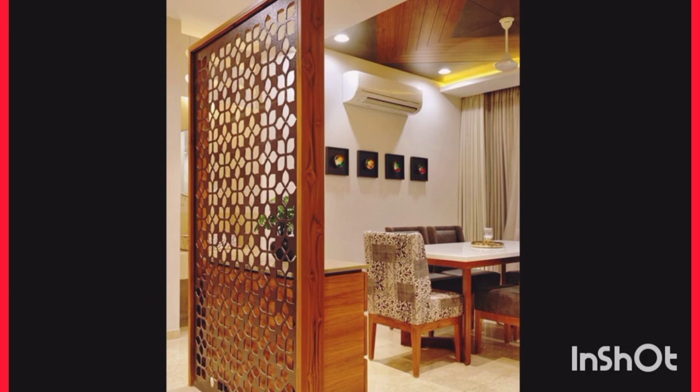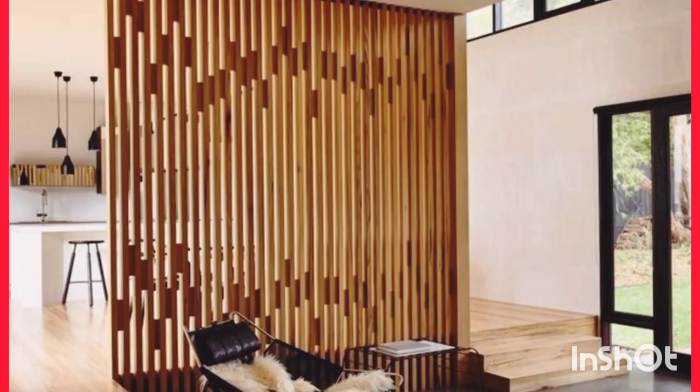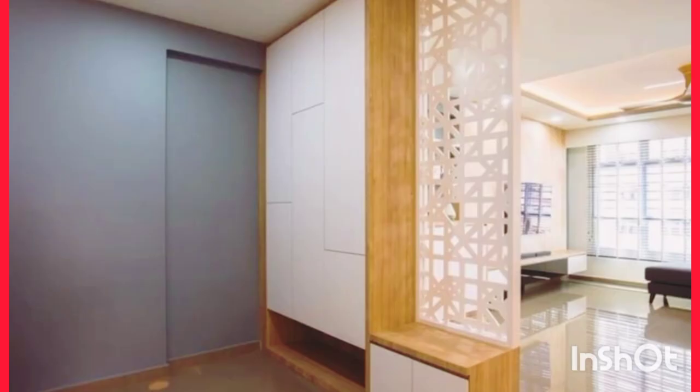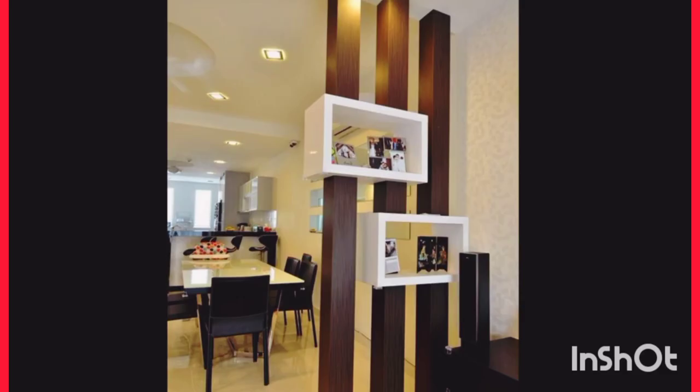The best design for your purpose: this is a brief overview of the benefits and advantages of the most popular room divider designs, to help a prospective purchaser choose the best screen for their purpose and get the most value for the lowest price possible.